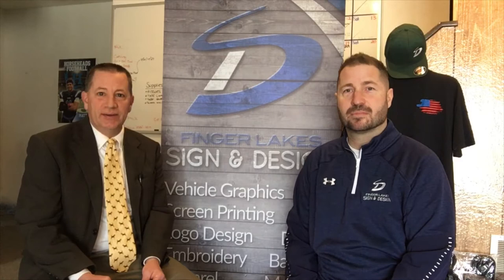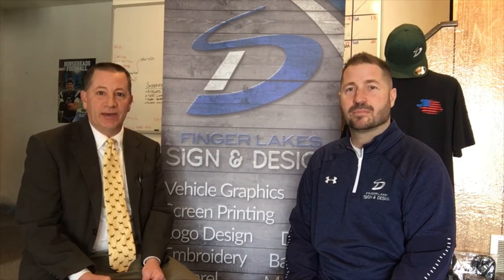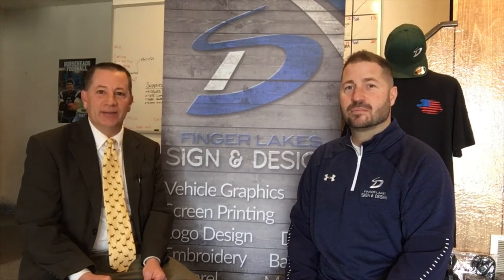Hey guys, Mike Lanning here, local realtor, Keller Williams Southern Tier and Finger Lakes. I am at 97 Colonial Drive at Sign and Design, here with the owner, Josh Fuchsman. I'm really interested to know about all the products and services that you have, which I know is pretty wide.